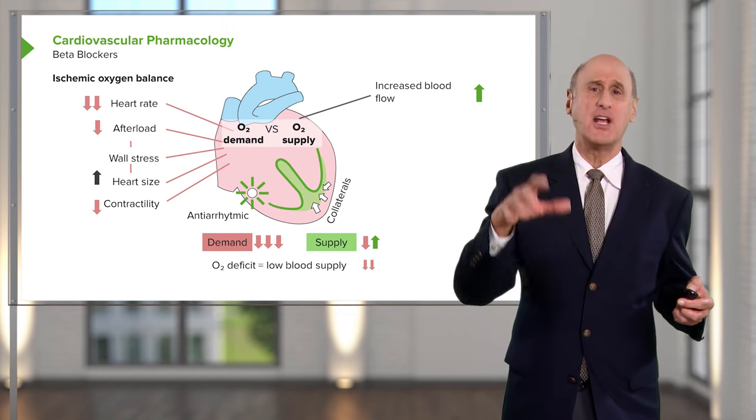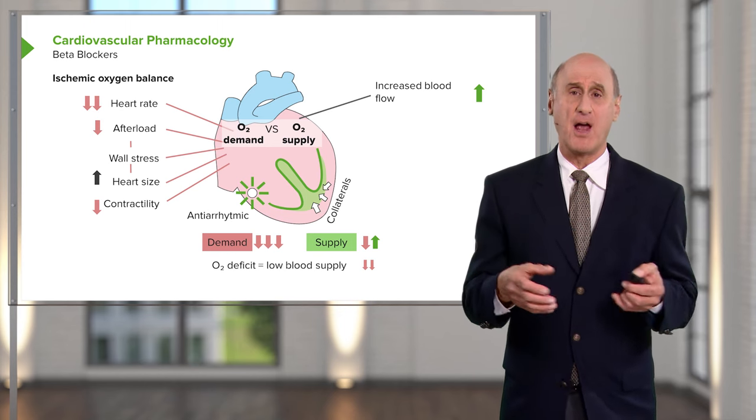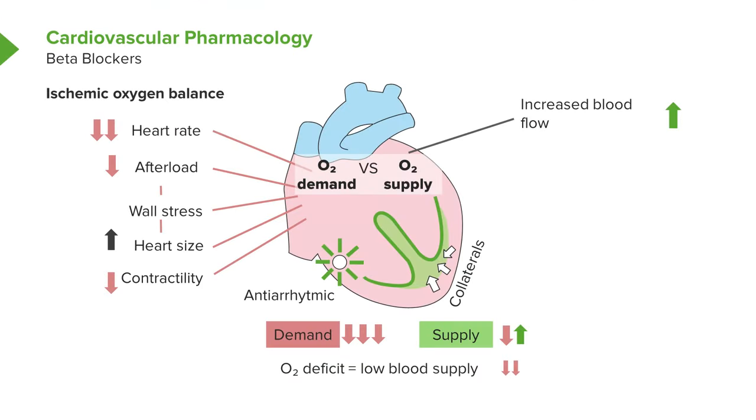This complex slide lists all the beneficial effects and some potential non-beneficial effects of beta blockers in a patient with ischemic heart disease. Heart rate is down, blood pressure is down. Sometimes, because of decreased contractility, the heart may dilate a little, which has a tendency to increase myocardial oxygen consumption. But that's a minor factor compared to the decreases in demand from lowering heart rate and blood pressure.